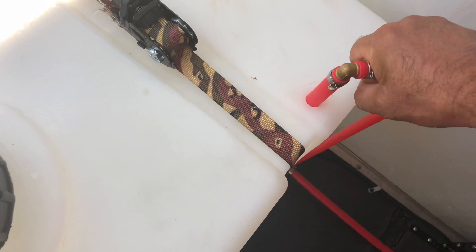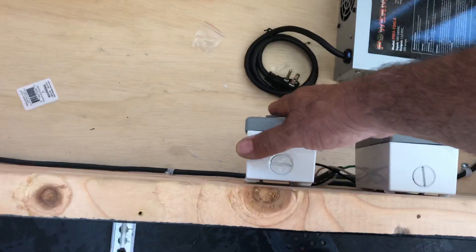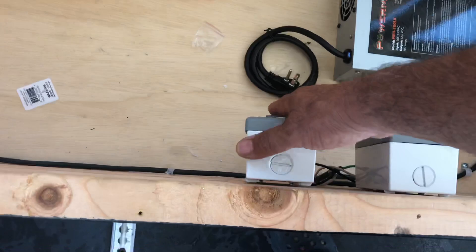The other switch is for your hose. Let me turn that on — it'll help if I open it up so the water can come out.